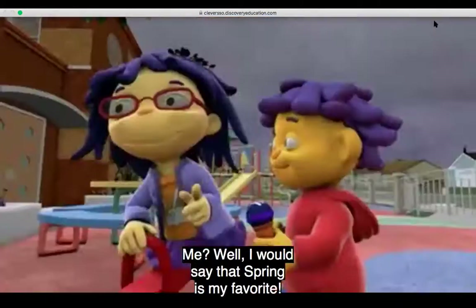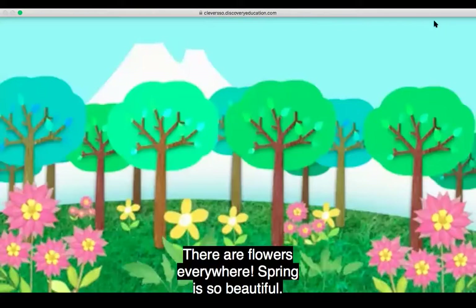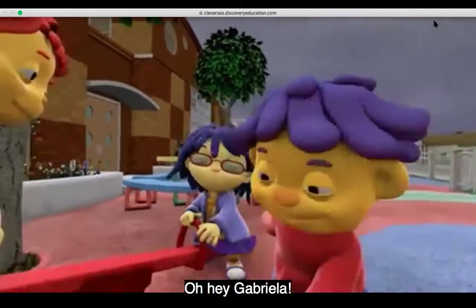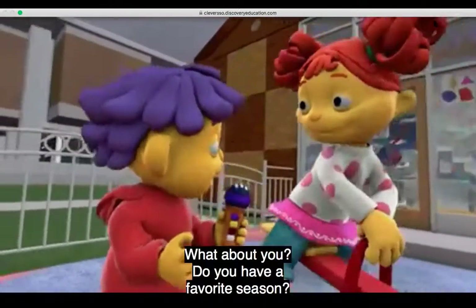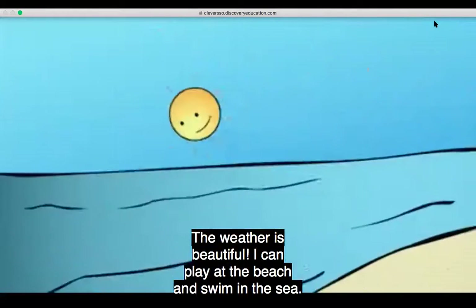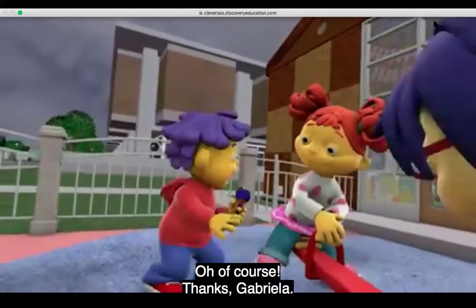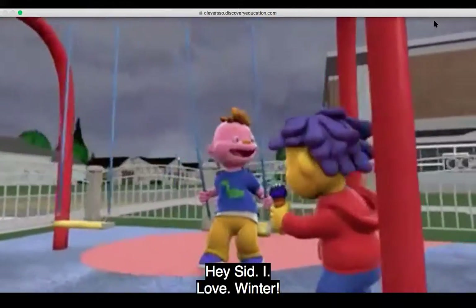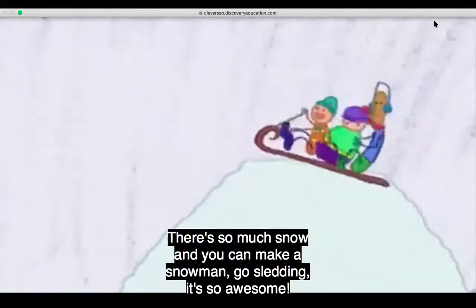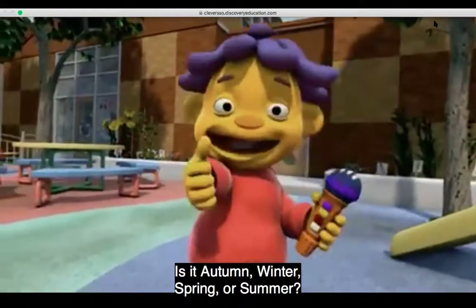What's your favorite season? I would say spring is my favorite — there are flowers everywhere. Spring is so beautiful. I love summer because of summer vacation. The weather is beautiful. I can play at the beach and swim in the sea. I love winter — there's so much snow. You can make a snowman, you can go sledding. It's so awesome. So what's your favorite season? Is it autumn, winter, spring, or summer?